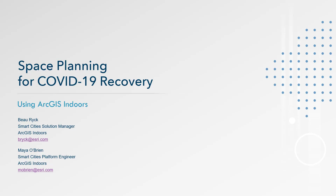Hey there, my name is Bo Rick, and I'm here with my colleague Maya O'Brien. We're part of Esri's Smart Cities team and we focus on how organizations can leverage ArcGIS Indoors. In this case, we're going to show you how organizations can use ArcGIS Indoors for space planning around their COVID-19 recovery plans.